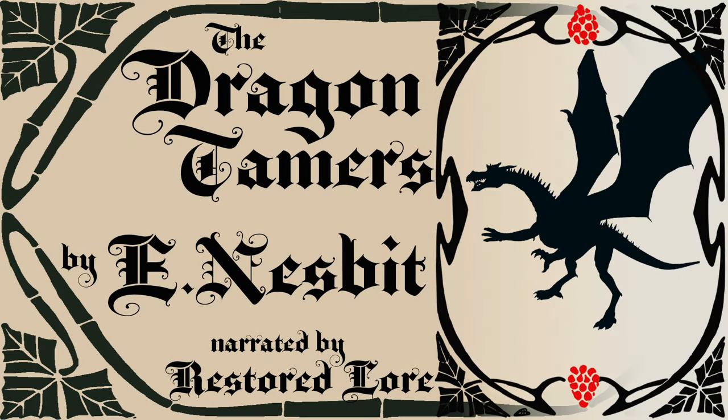Good evening. Tonight's story is The Dragon Tamers by E. Nesbitt, originally published in 1899. It's a funny, charming story about a very clever family and a very odd dragon. So, with no more ado, let's open our imaginations and begin.